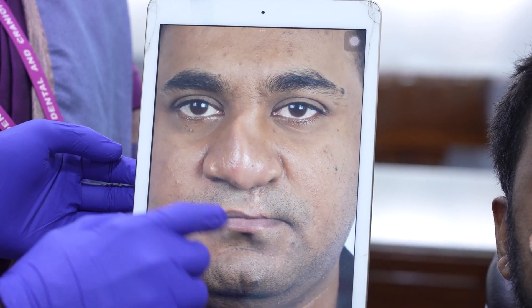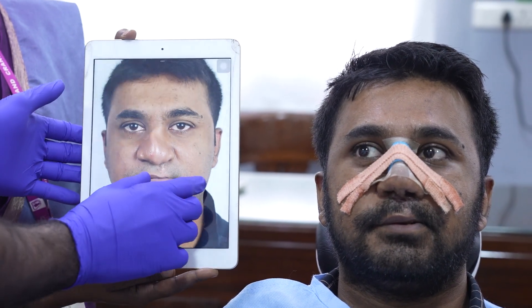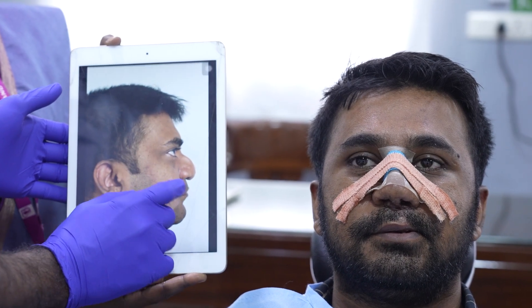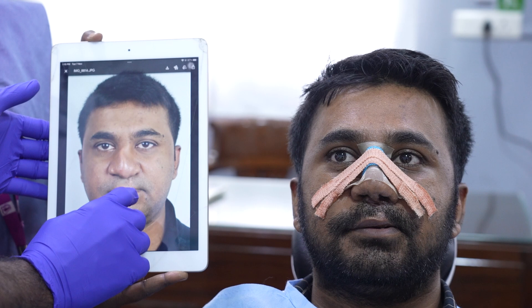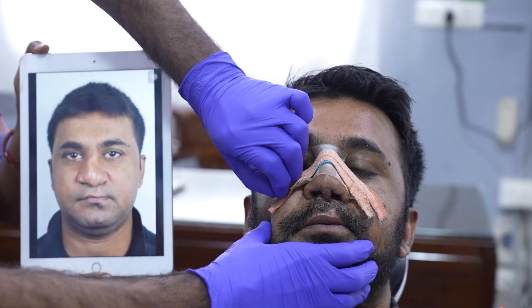The dorsal aesthetic lines — you name it — there were major issues, and all of that has been fixed to the best possible extent. I wouldn't say we've got 100% of the result, but we've got significant improvement also in his functional aspect. We're going to remove the nasal pack right now. We've already removed the stitches on the lip.